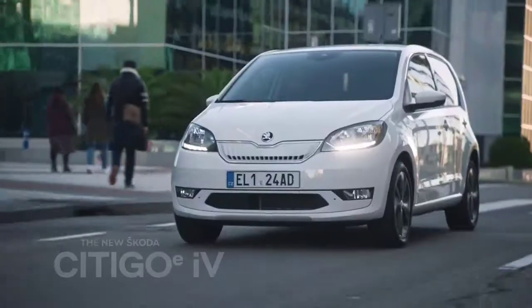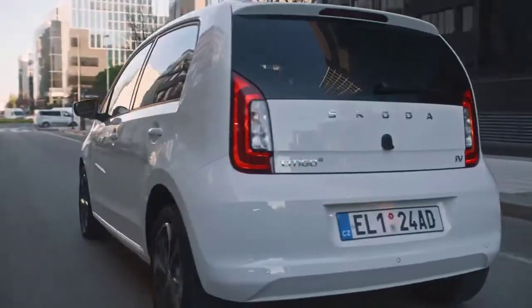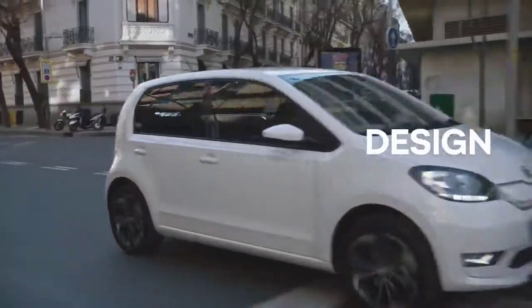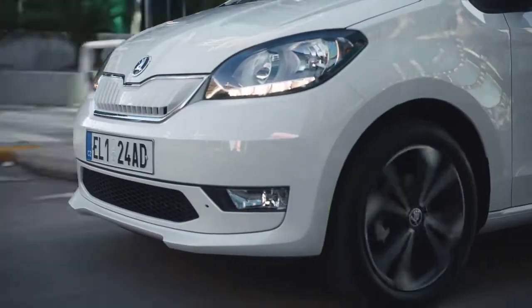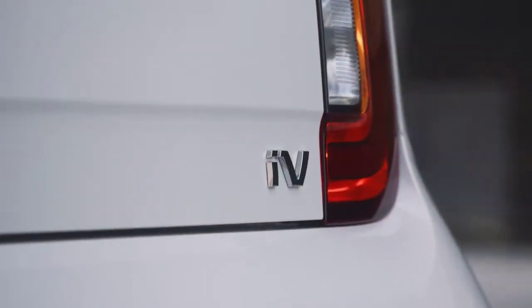The electric Skoda Citigo EIV — which stands for Electro Mobility Solution from Skoda, by the way. Design of the car: its clear, refreshing and compact design makes it the perfect urban companion.